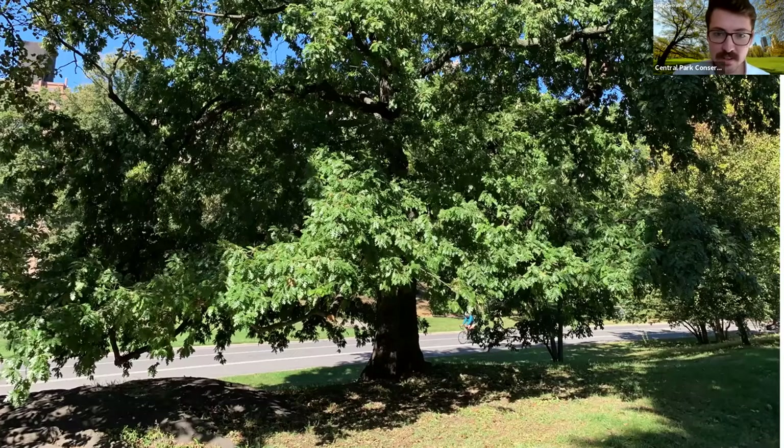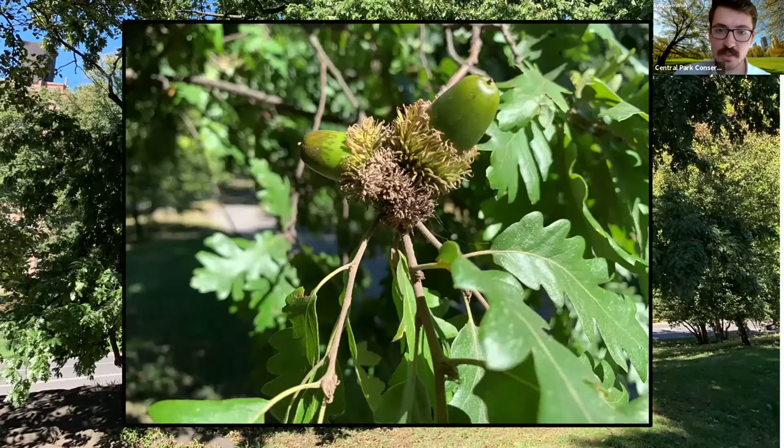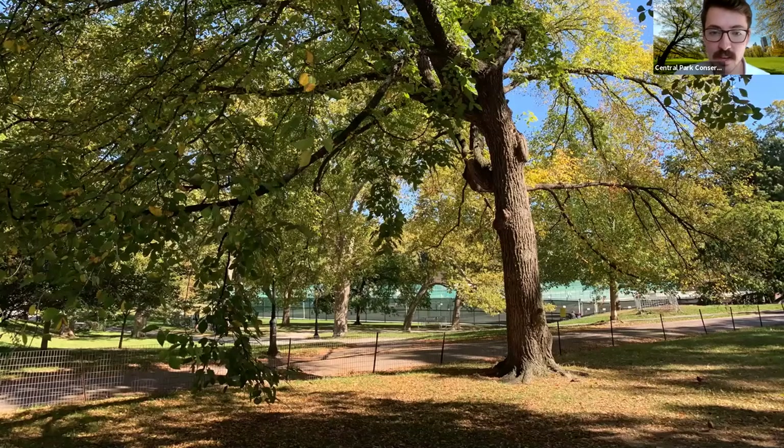Some of the trees are still very green, looking like they're in summer — like this turkey oak I saw on the way to the reservoir, which has really interesting acorns. I always encourage you to stop and smell the roses, because you'll find cool details like this that you may have missed otherwise. There was also some fall foliage on my stroll, like this elm tree turning a beautiful yellowish-green color, with its leaves falling off creating a lovely pile below it.